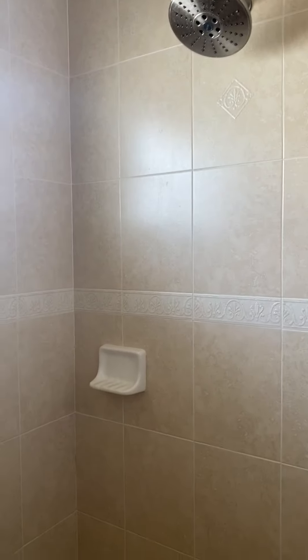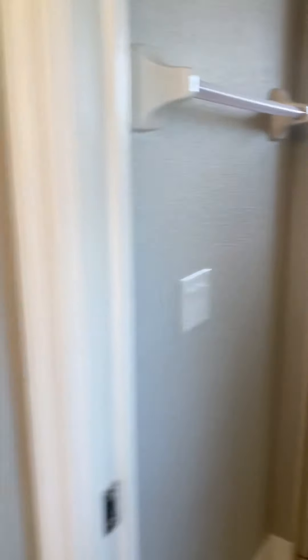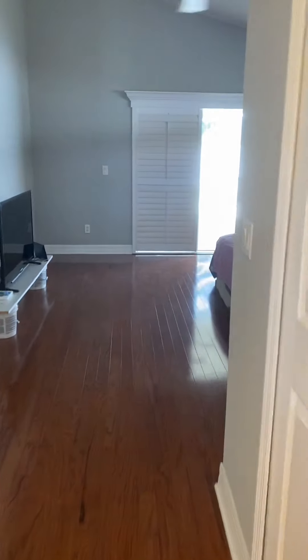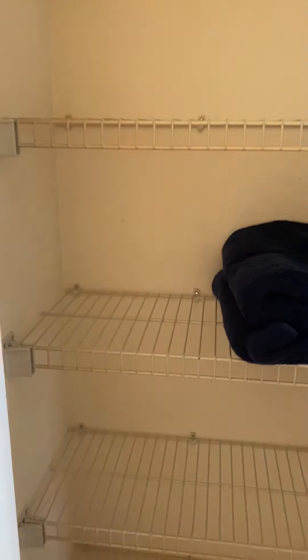Double vanity. Water closet, shower. Nice big walk-in closet, and then a linen closet here.